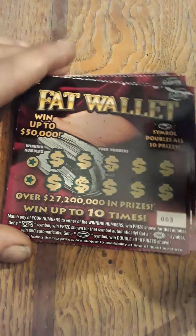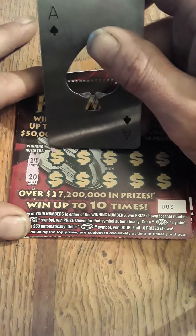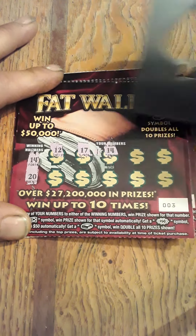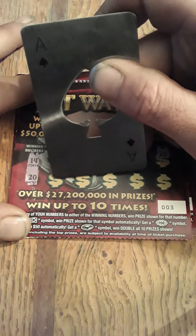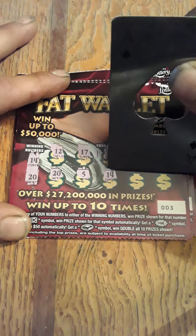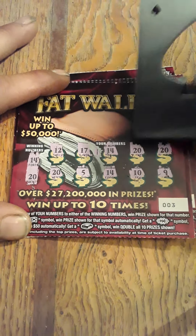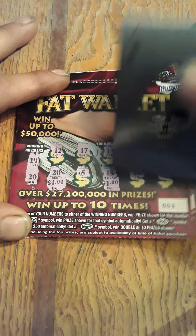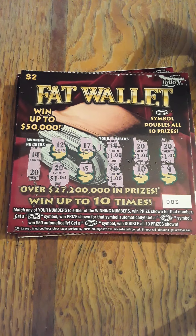Got these tickets at the Circle K in Zephyr Hills. Winning numbers: 14 and 20. We got a 12, 17 — there's a win on number 14. We got another win on 20, another 20, and another 20. There's another 14, 10, and a 9. So we have 1, 2, 3, 4, 5 wins — that's 5 wins there: $1, $2, $3, $3, $4, $5, $5. One win on number three — five dollars there.